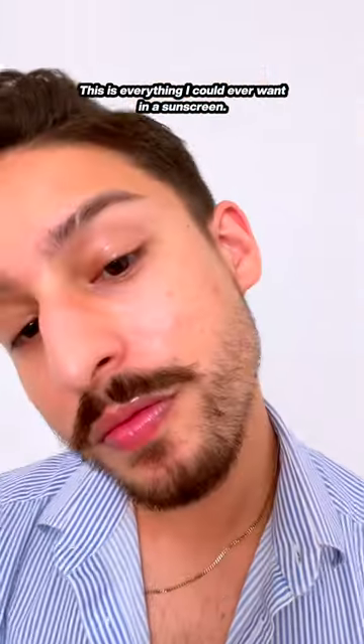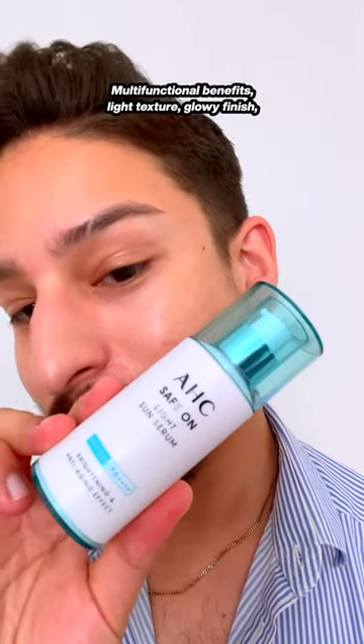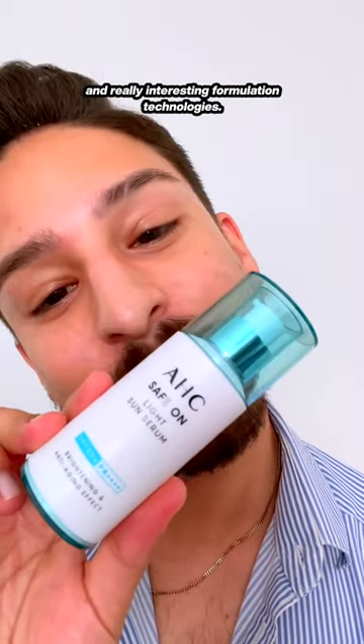This is everything I could ever want in a sunscreen — multifunctional benefits, light texture, glowy finish, and really interesting formulation technologies.